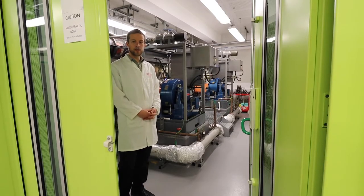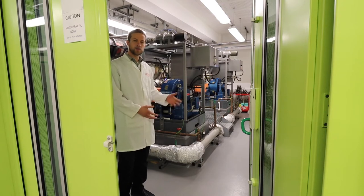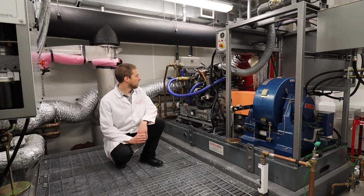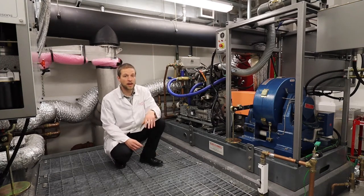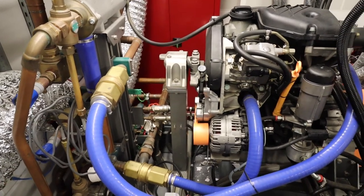This is our engine test bed cell and we've got two engines in here. This is the diesel engine — a four cylinder diesel engine — and you can see the dynamometer here and an exhaust system coming up and out. The students can come in here and operate the engines themselves and there's computer equipment to make measurements.